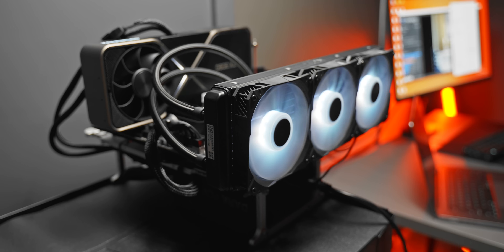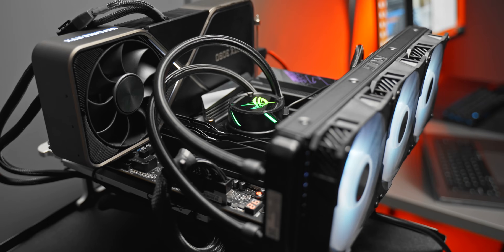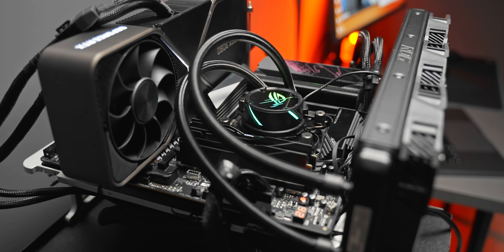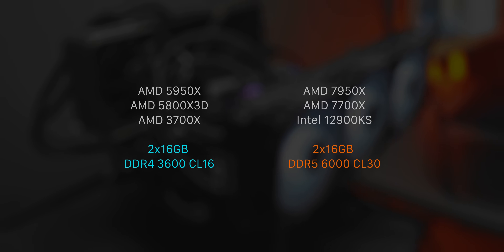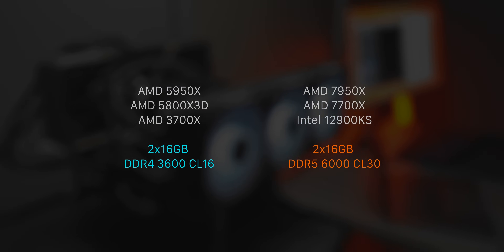As for the test bench, pretty standard stuff: a 360mm liquid cooler, an RTX 3090, a 1000-watt power supply, everything loaded onto NVMe SSDs. For memory, on the DDR4 platforms I've used 3600 MHz CL16, and for the new CPUs and the 12900KS, I've used a 6000 MHz CL30 kit from G.Skill.